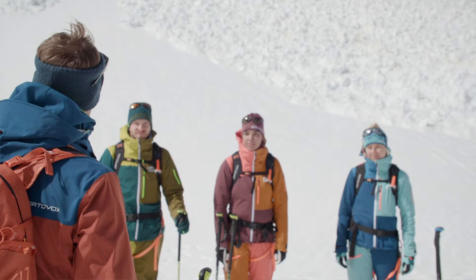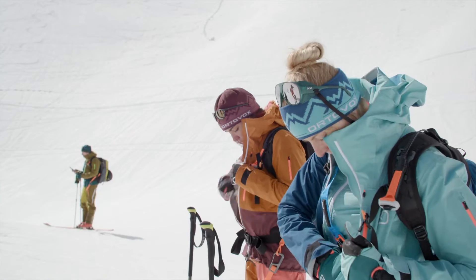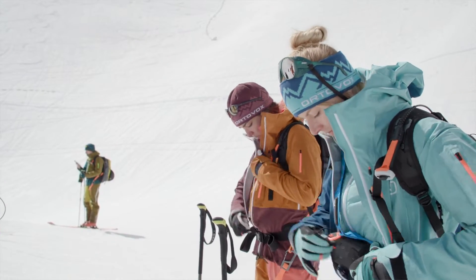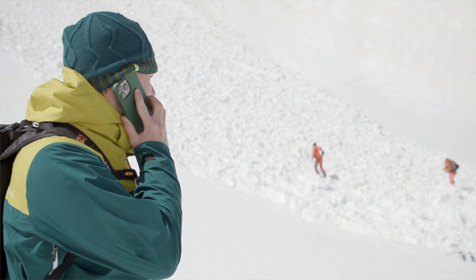If there are several people available, it is particularly important that one person takes command. This person needs to assign people different functions, organize the avalanche transceiver search, or make an emergency call. In an emergency, it depends on how many people have been buried and how many helpers are available, the size of the avalanche deposit zone that needs to be searched, and the ability of the people involved in the search.